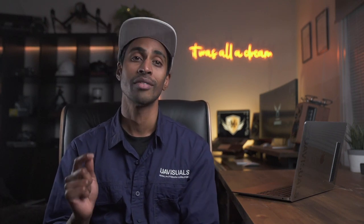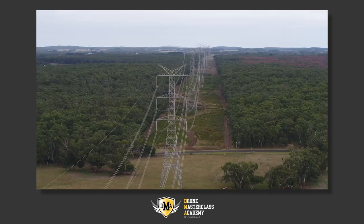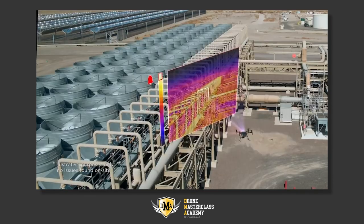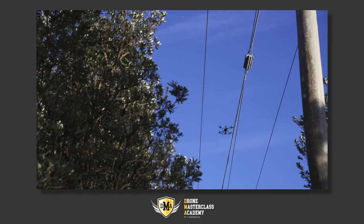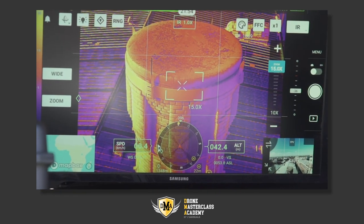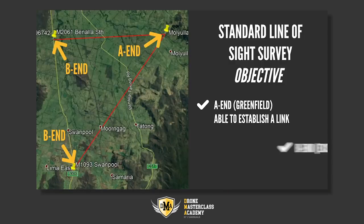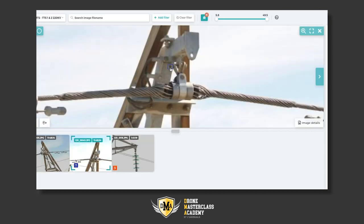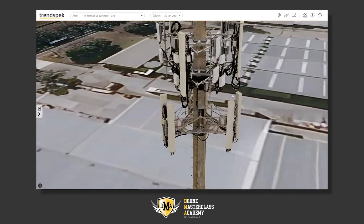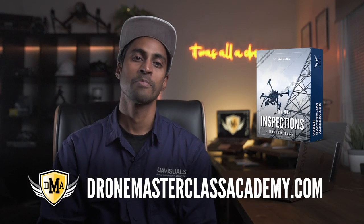The M300 RTK has way more features which we dive deeper into in our masterclass courses, covering inspections for all industry types including roofs, power lines, telecoms, and insurance. You'll also get access to industry insights, how-to guides on gear, winning work, software, and job shadows. I hope this video has given you a good overview of the different drones available for inspection work and their price points. Check out joinmasterclassacademy.com — see you in the next one.